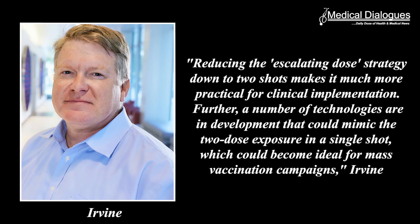Reducing the escalating dose strategy down to two shots makes it much more practical for clinical implementation. Further, a number of technologies are in development that could mimic the two-dose exposure in a single shot, which could become ideal for mass vaccination campaigns, Irvine says. The researchers are now studying this vaccine strategy in a non-human primate model and are also working on specialized materials that can deliver the second dose over an extended period of time, which could further enhance the immune response.